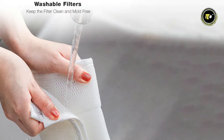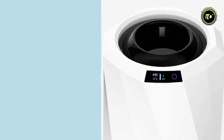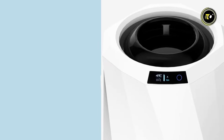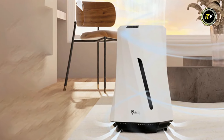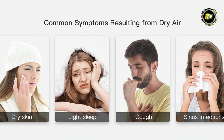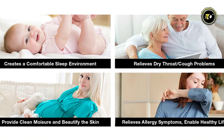Enjoy maintenance-free operation and peace of mind with washable filters and dry-mode functionality. Choose from multiple operational modes, including Smart Mode, Manual Mode, Purifying Mode, and Sleep Mode, to customize the humidity levels to your preferences. Experience the benefits of AirDog Moe, from creating a comfortable sleep environment to relieving dry throat, cough problems, and allergy symptoms. Plus, enjoy healthier skin and a cleaner living space.